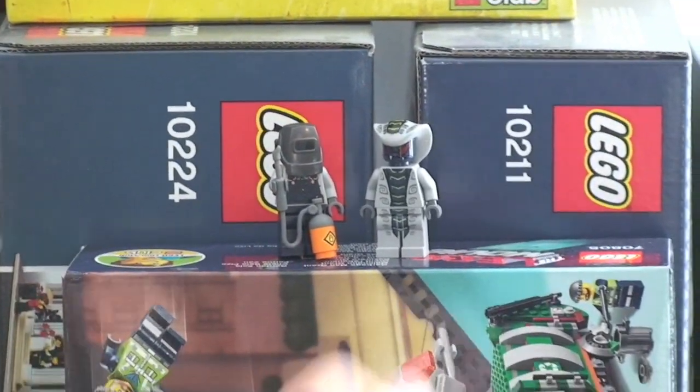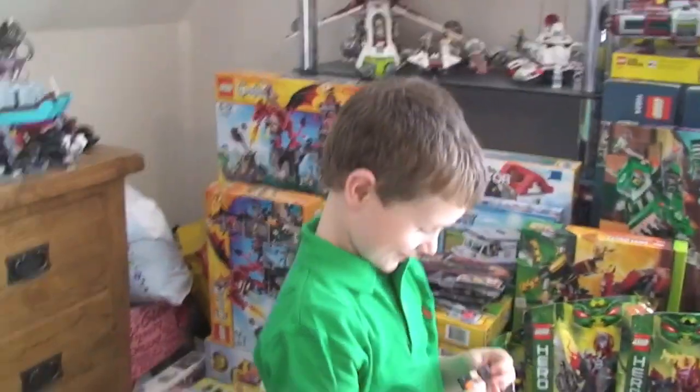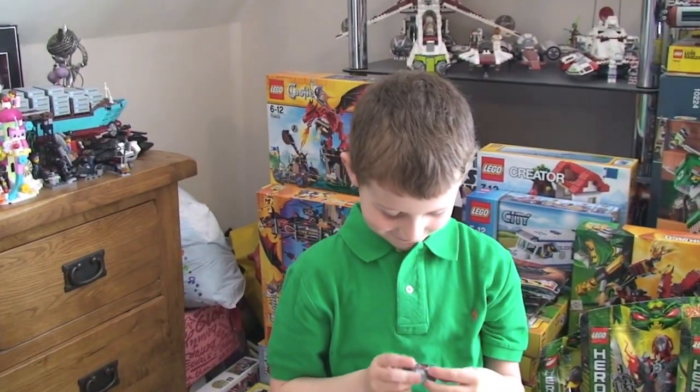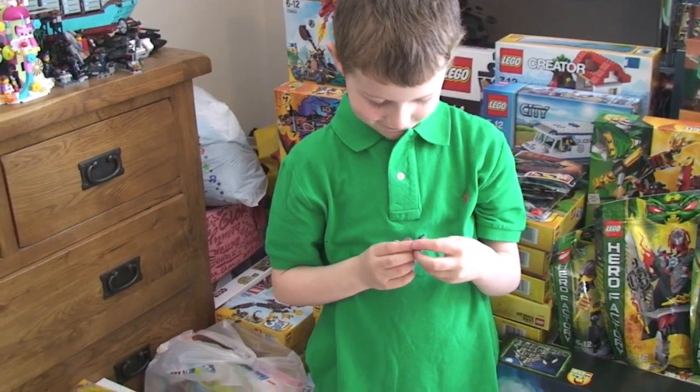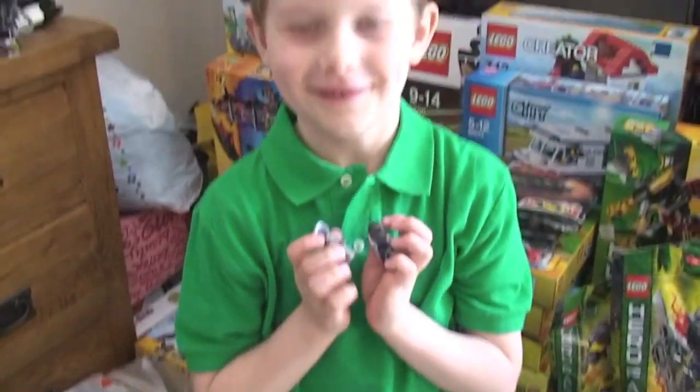Yeah, do you want to get them? What do you think? Are they cool? Yeah. Which one's your favourite of those two? That and that. Oh, both of them.